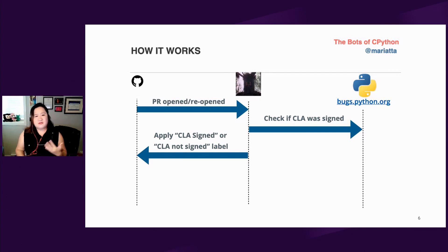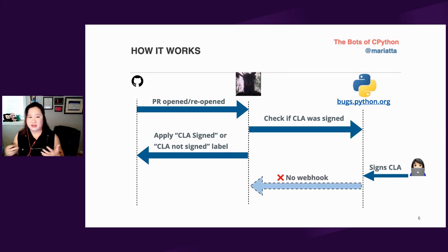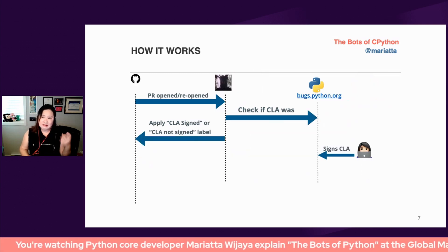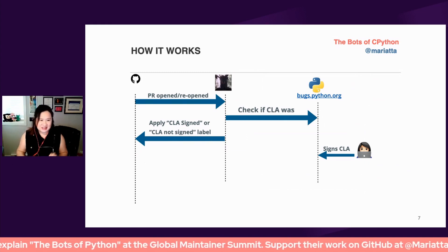Here's the problem with this design. What if the contributor did not sign the CLA at the time the PR was opened? First-time contributors did not realize that a CLA would be needed. They created a PR and were scolded by the bot. If the contributor signed the CLA after the fact, there is no mechanism that would automatically update their contributor's PR with the new status. There is no webhook from the CLA database server, so it has no way of updating the PR with the new label. We had to tell new contributors to please wait a couple days and then close and reopen their PR.